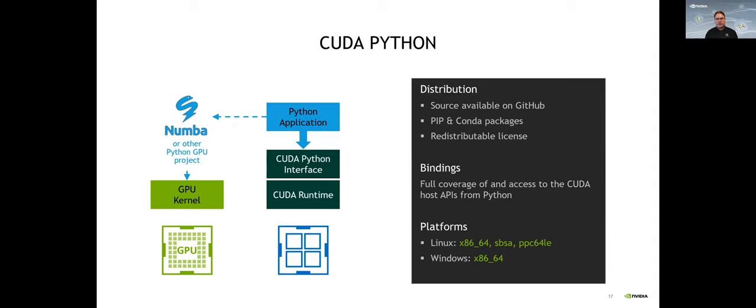Switching gears a little bit — for Python fans — CUDA Python is a preview release providing Python and Cython wrappers for the CUDA drivers. You might know that different implementations like Numba and others provided this in the past, but each had their own interface. What we're bringing with CUDA Python is a uniform API and bindings for inclusion in existing tools and libraries. This is an exciting feature that has been requested for quite some time, and it will be available on GitHub quite soon.